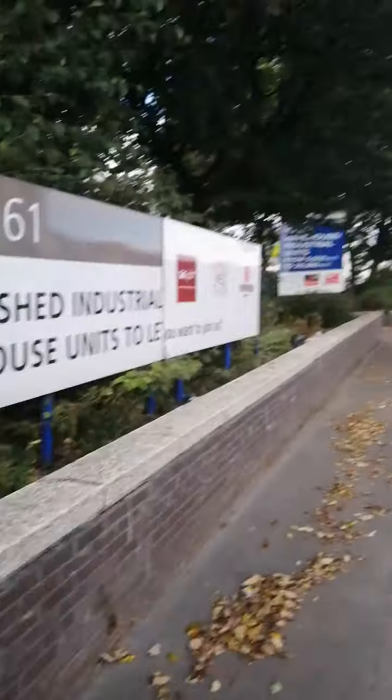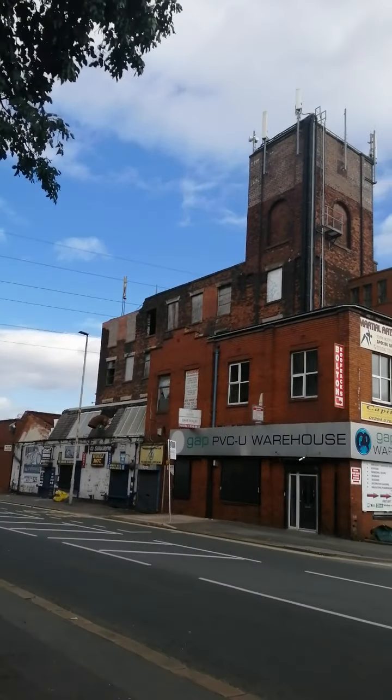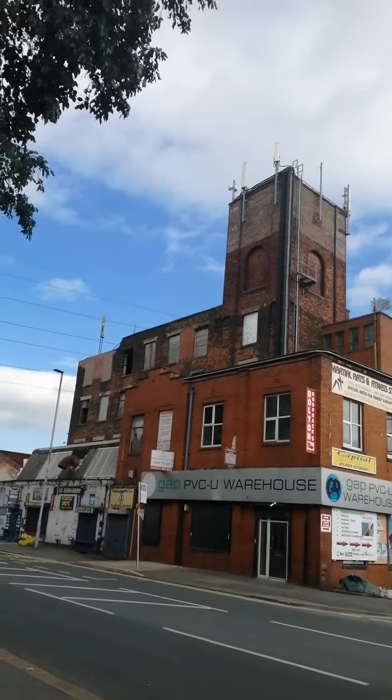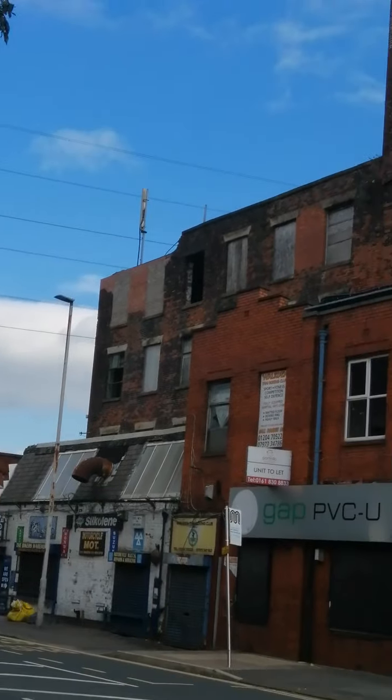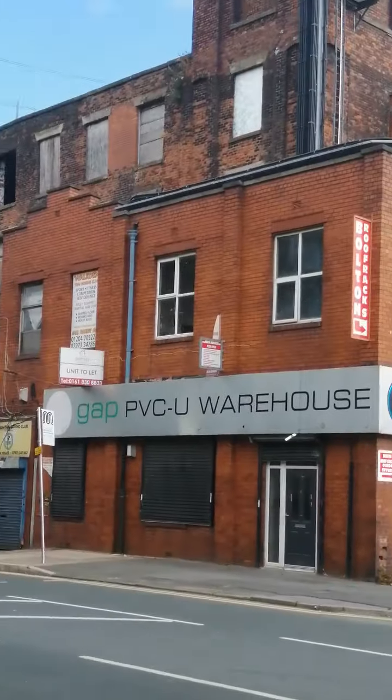Hey guys, welcome to another episode of Mr. B's Buildings. We're going to look at a very disused mill — an old mill. I'll just take some pictures here at the front of it. Look at that guys, very disused, but we're going to turn around again.